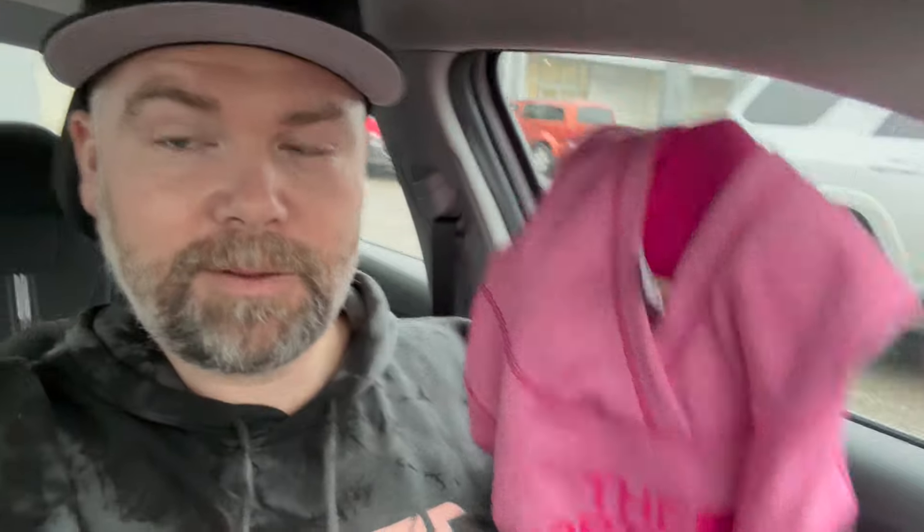We paid $8.79 for this North Face hoodie — should catch about $30, not too bad. This is sort of a bread and butter item for me. I like to pick them up at the Goodwill bins, but I'll still pay eight or nine dollars at a thrift store for a hoodie like this.